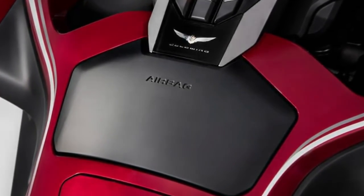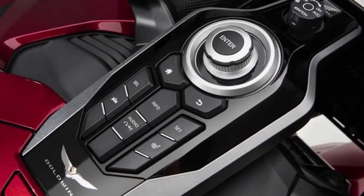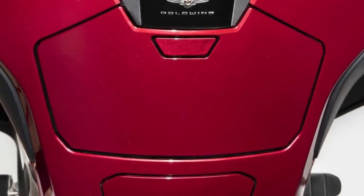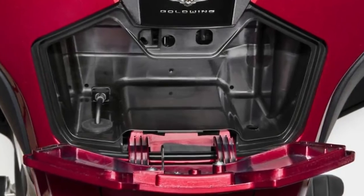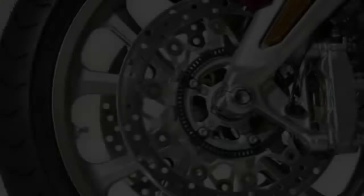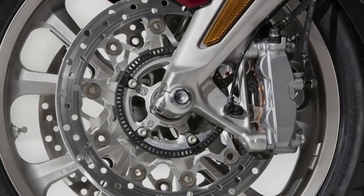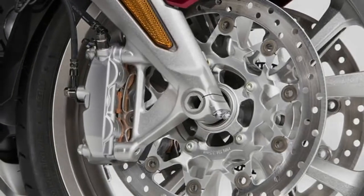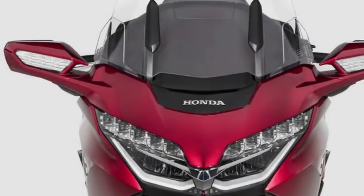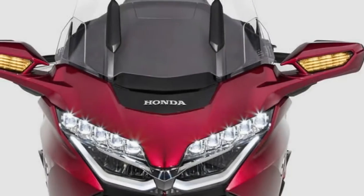I loved the double wishbone front suspension. It gobbles up bumps that other motorcycles would transmit directly into the frame. Steering is outright lively for a Gold Wing — despite what you might expect from a heavier front end, it doesn't feel heavier. In fact, the isolation offered by the double wishbones makes steering the big bike easier. Back-to-back rides between new 2018s with the wishbones and 2017s without made the choice clear: wishbone all the way.